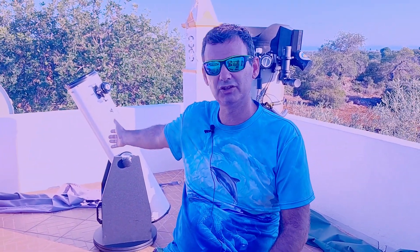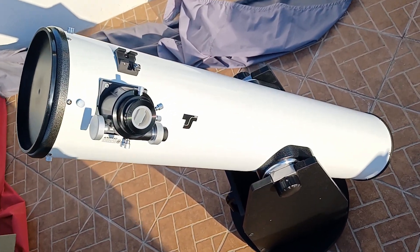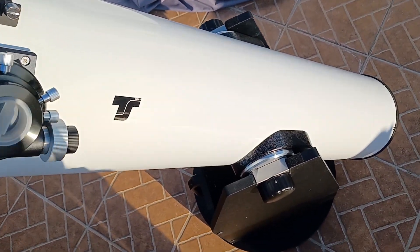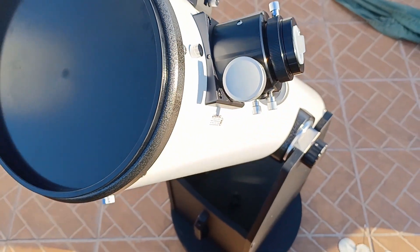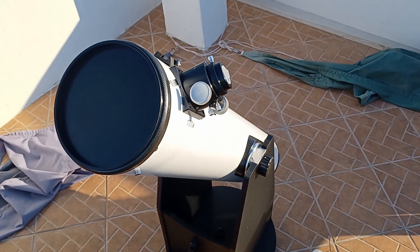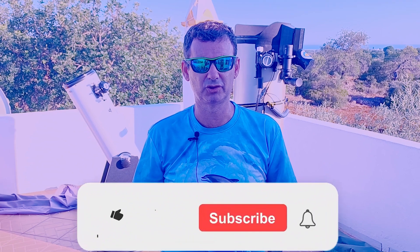I bought this 8-inch today because it's to be my grab-and-go telescope. I'm sure I will have great adventures with this telescope, and this is the first video from many — from a journey that I want you to join with me. In this playlist you will regularly get videos with me and this telescope having our adventures.